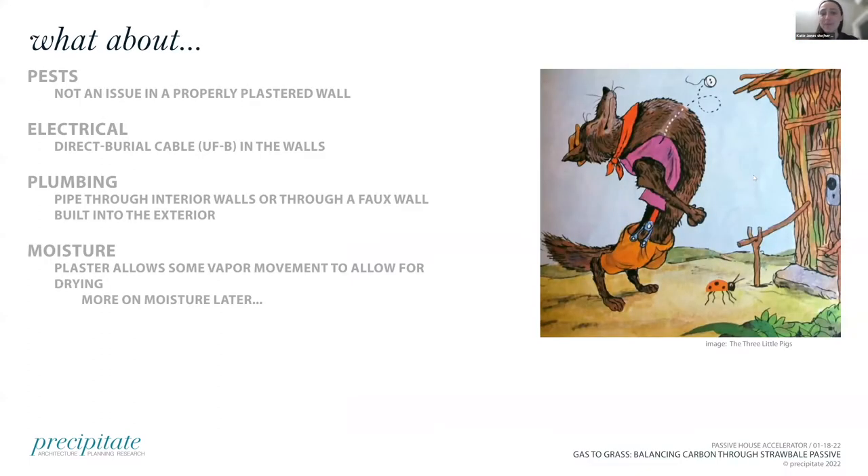As for potential concerns — pests are not an issue because if you plaster the wall thoroughly, there's no entry point into the walls. For electrical, we're burying those into the bales where needed, or putting them into interior walls — you can do direct burial with no problems. You do want to keep plumbing outside of the walls. The real key is to keep bales dry. We're putting plumbing into interior walls or furred-out walls outside of the plaster walls. Moisture is a major component, so it's important to have lime-based plaster and not concrete, because they need to be vapor open — in case the bales do get wet, they need to be able to dry.